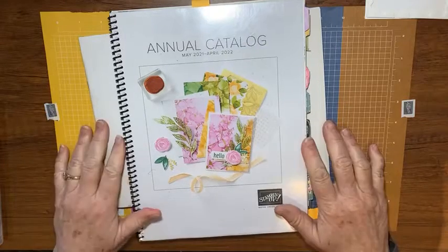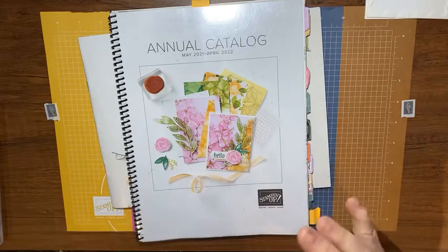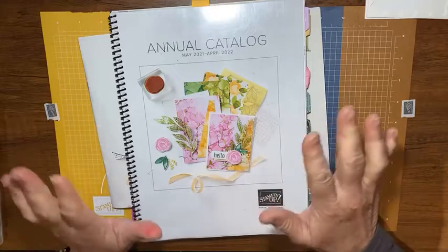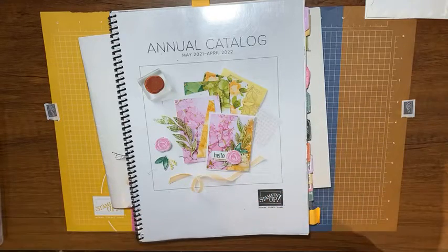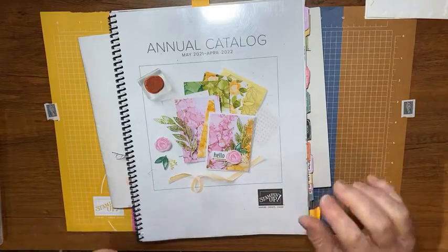Hey there, it's Kathy with Be Creative with Kathy, and I have a cute little card for you today. But first I wanted to talk about what's happening with Stampin' Up and my online store. I'm an independent Stampin' Up demonstrator — I sell Stampin' Up products and on these videos I show you how to use those products that you can find on my online store.